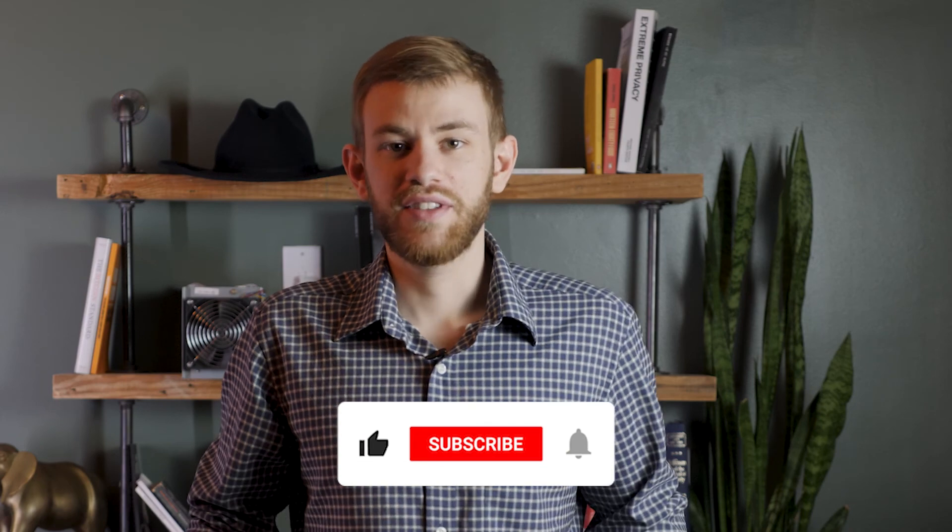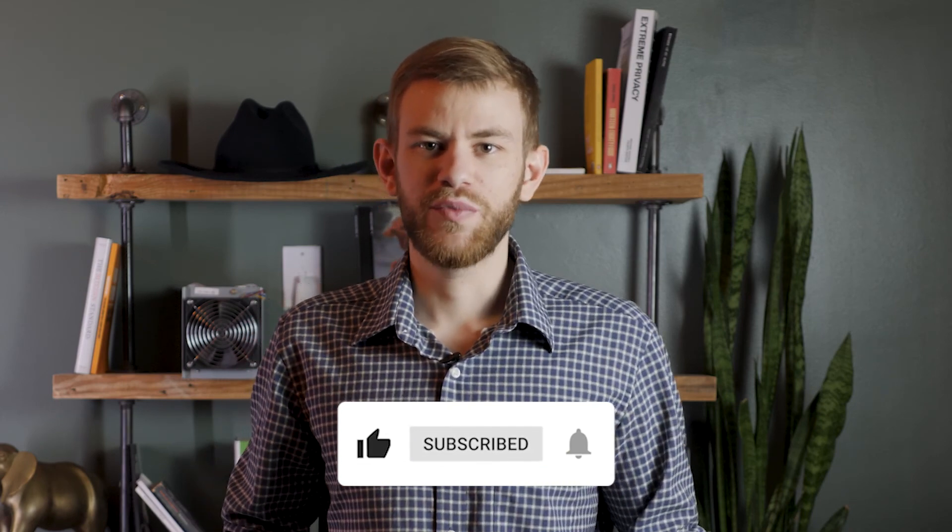We hope you found this introduction to UTXOs helpful. If you have any questions about UTXOs that we didn't cover, let us know in the comments section below. And if this guide was helpful, please like the video and share it around, as well as subscribe for more videos like this one. Thanks for watching.